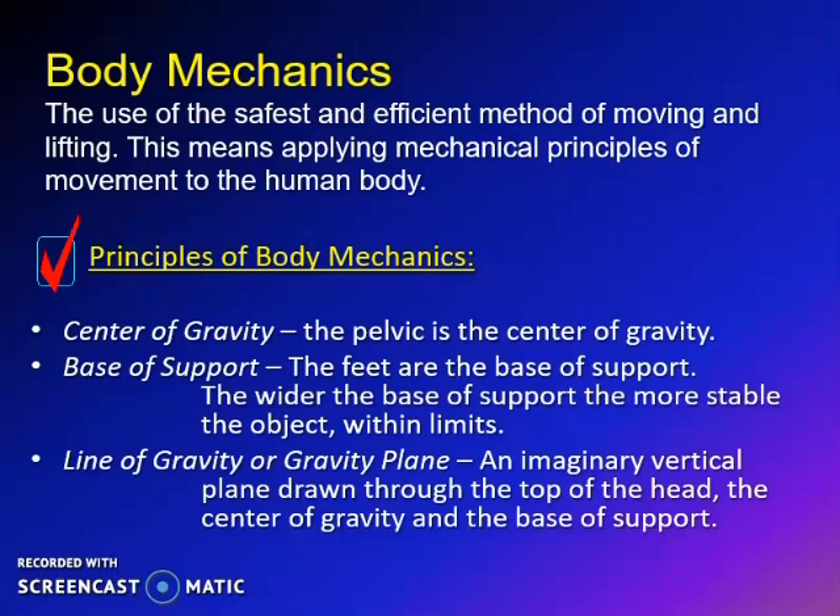There are three important principles of body mechanics, namely: center of gravity, the base of support, and the line of gravity or gravity plane.